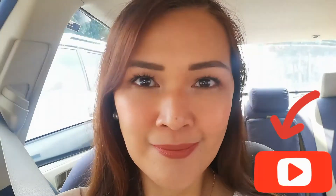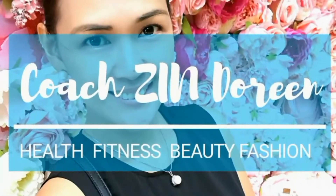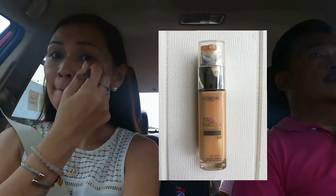Hi guys, welcome to my channel! Today, get ready with me as I do the makeup saquatcha challenge. Subscribe if you haven't already and let's begin. First, for primer I use the Too Faced Hungover Face Primer, and for foundation I use the L'Oreal True Match Liquid Foundation.